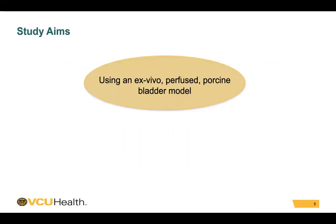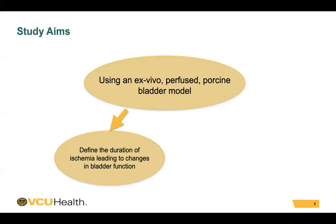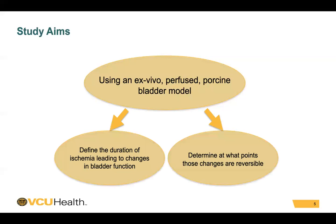Therefore, the aim of this project was to use an ex vivo perfused porcine bladder model to define the duration of ischemia leading to changes in bladder function, as well as determine at what point those changes are reversible.